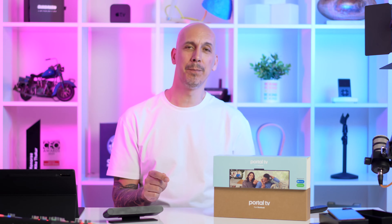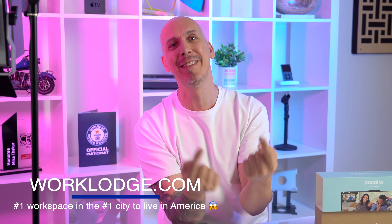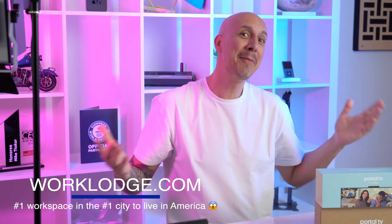In case you haven't noticed, I'm a little excited about the Facebook Portal. I think you need to go out and get one and put it in whatever room you want. We're going to hook these up and make some Zoom rooms in my co-working space, Work Lodge, here in Houston, Texas. If you're in Houston, come work out of my spaces — and yes, I'm biased, but it's my channel so that's how it's going to be.